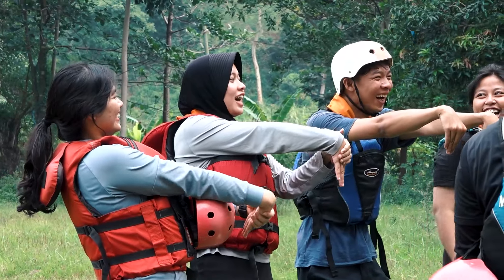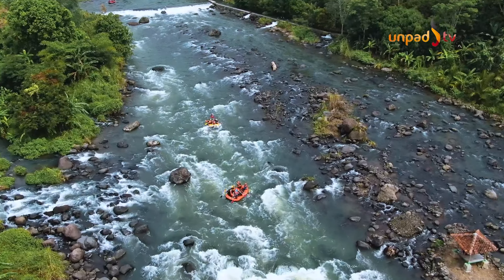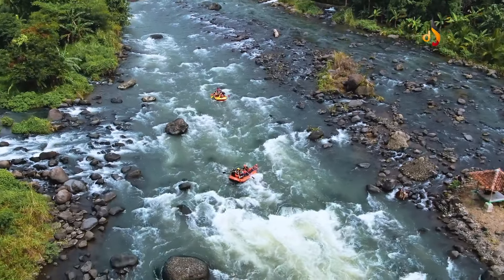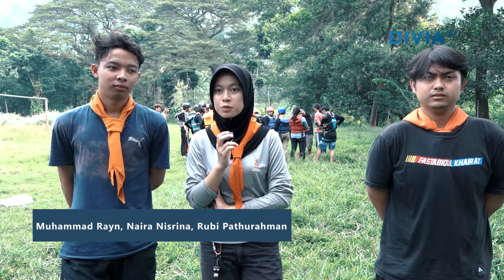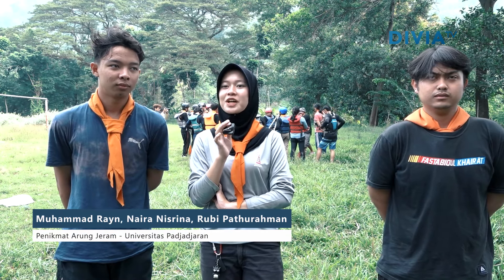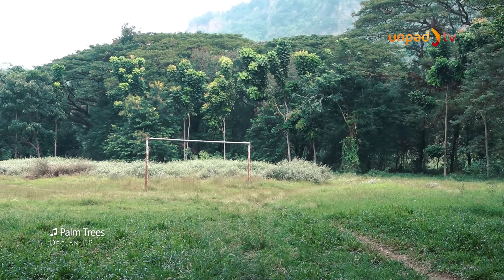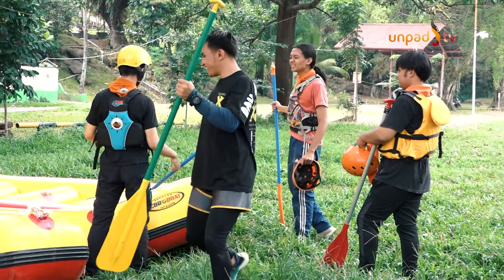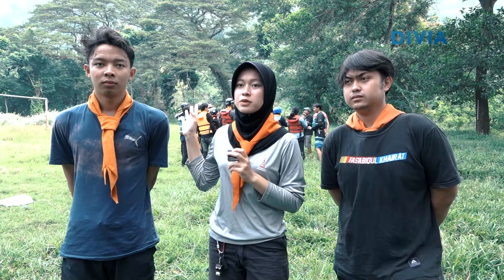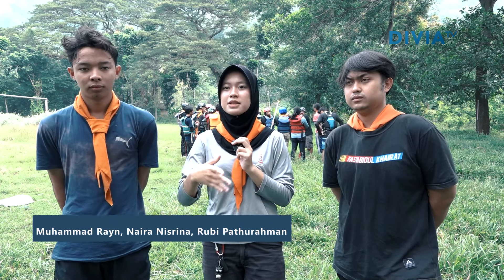Kelompok pecinta alam Argeologi Unpat juga menyayangkan sedikitnya fasilitas penunjang di kawasan Arung Jeram Parakan Kondang. Harapannya fasilitas-fasilitas tersebut dapat dipenuhi, mengingat Parakan Kondang memiliki agenda rutin dan potensi yang baik untuk Arung Jeram. Paling untuk fasilitas lain sebenarnya masih butuh, seperti kamar mandi yang masih kurang dan tempat sampah. Dari segi fasilitas, mereka harus bawa trash bag sendiri, sehingga seharusnya fasilitas-fasilitas tersebut bisa lebih disediakan.